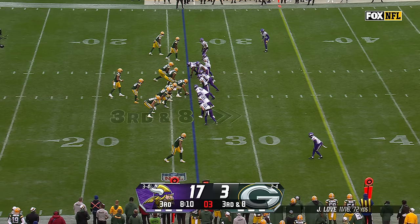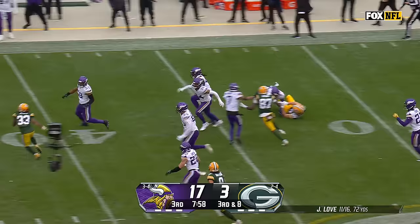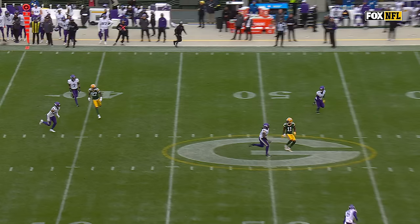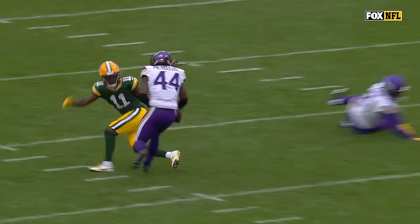Third down and eight. Love airs it out looking for Reed. It's knocked off. Josh Metellus with the interception, and Metellus is inside the 30, still going. You mentioned Reed just prior to the play — he was the intended receiver. What a play. Josh Metellus is playing the middle of the field like a safety — listed as a safety — does literally everything for this Vikings defense. He just takes the ball away. Great coverage.